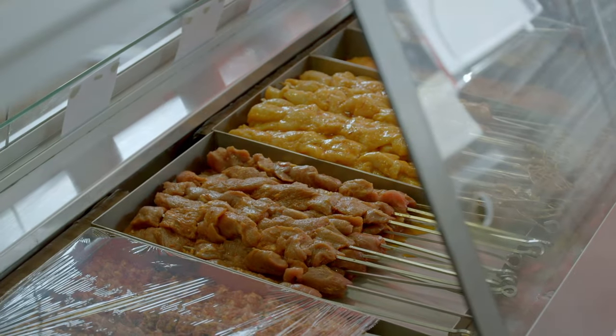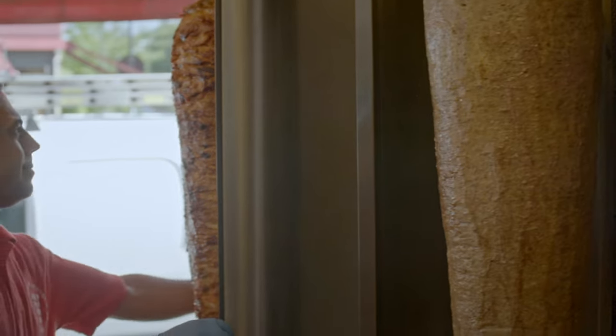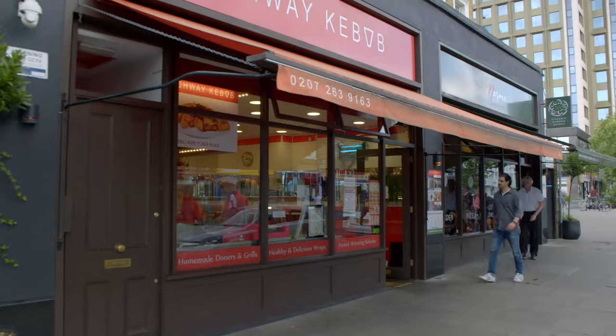To get the inside track on how they're made, I've lined up an early morning visit to award-winning Archway Kebab, where shop owner Hakan has agreed to show me the tricks of the trade.